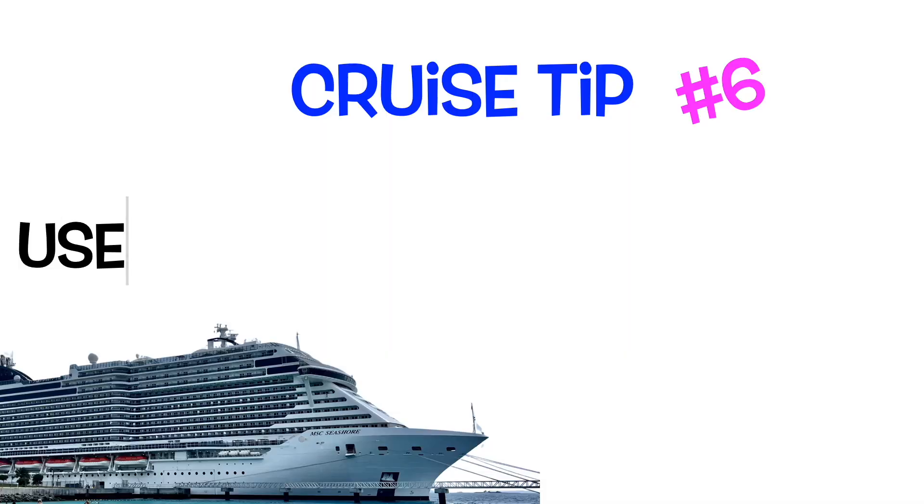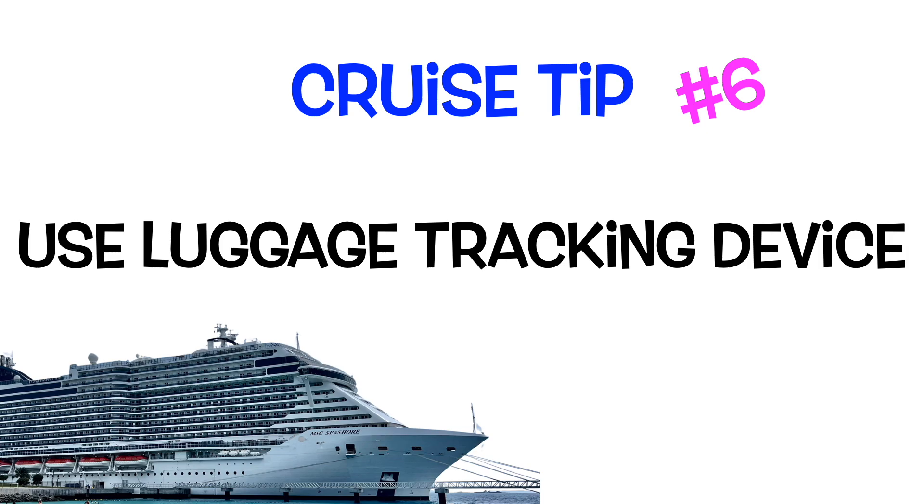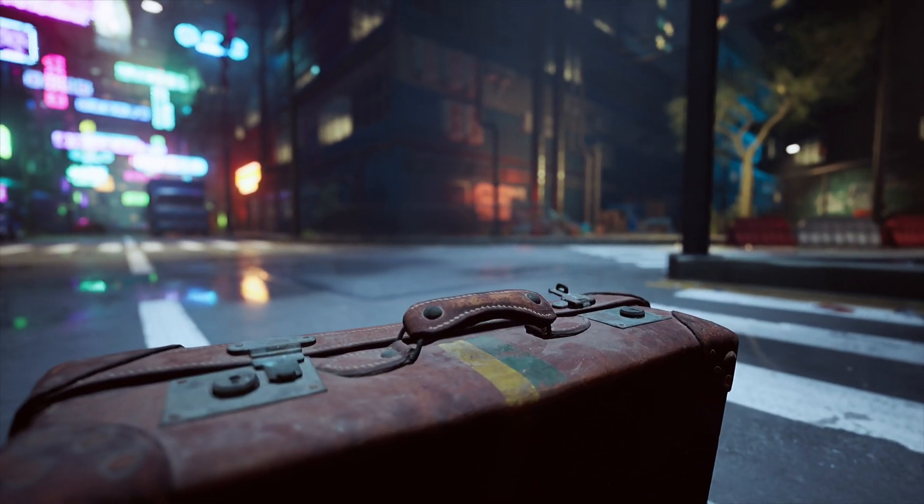If you're ever worried about losing luggage, we got AirTags that connect with our iPhone so we can follow where our luggage is at all times. When you get to the cruise port, you typically leave your luggage outside and porters gather it and bring it onto the ship. I've heard of luggage being left behind, so we feel a lot more confident with our AirTags. Also, on the cruise ship they've sometimes brought luggage to the wrong rooms — another reason to track exactly where your luggage is.